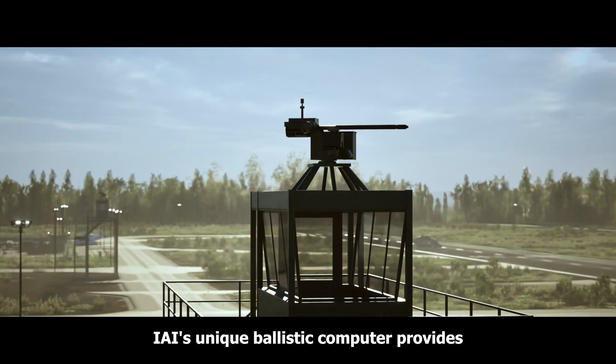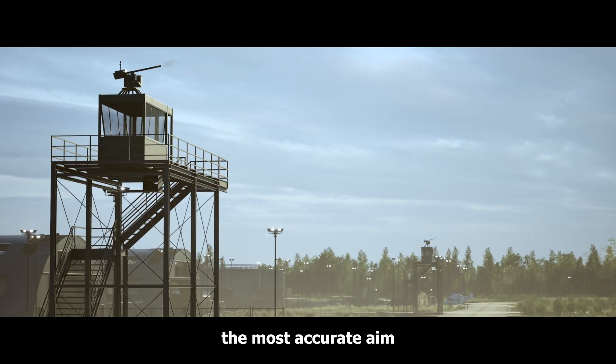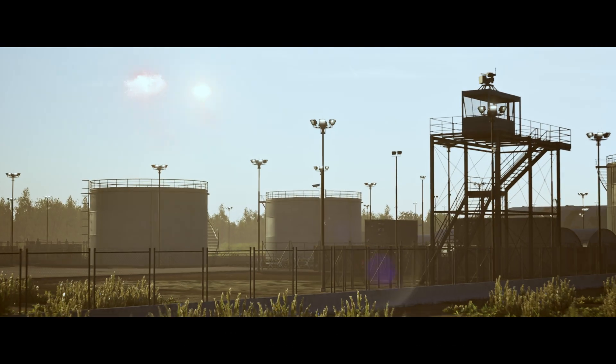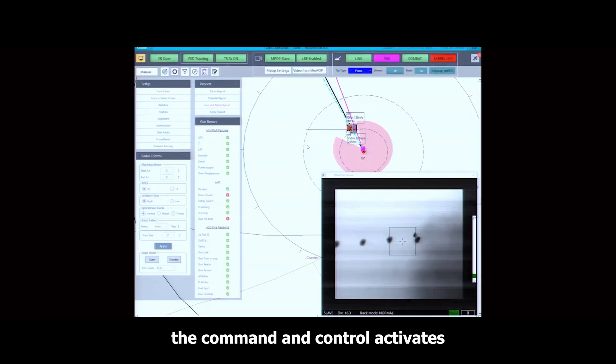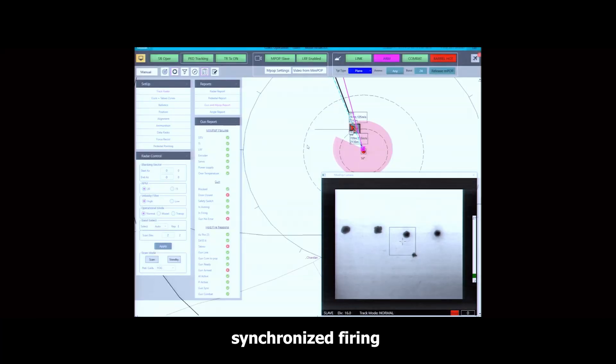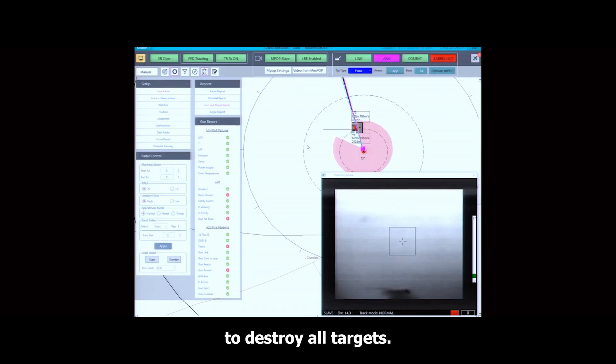IAI's unique ballistic computer provides the most accurate aim, which allows interception of various types of targets. Once the operator decides, the command and control activates synchronized firing to destroy all targets.